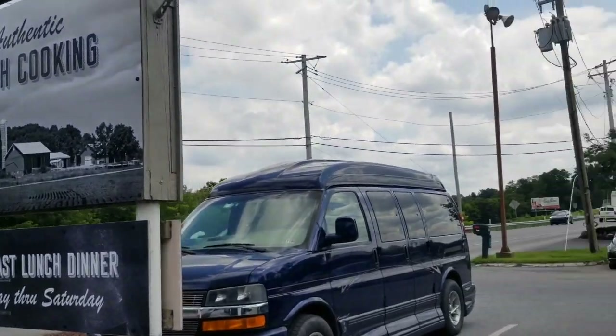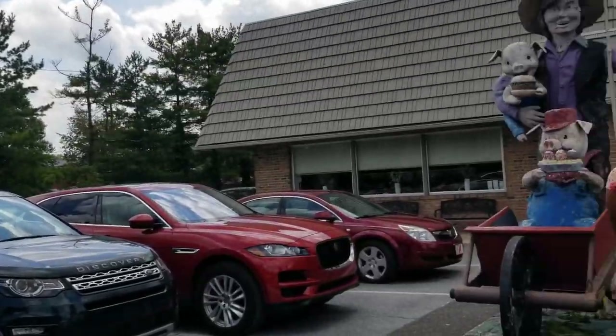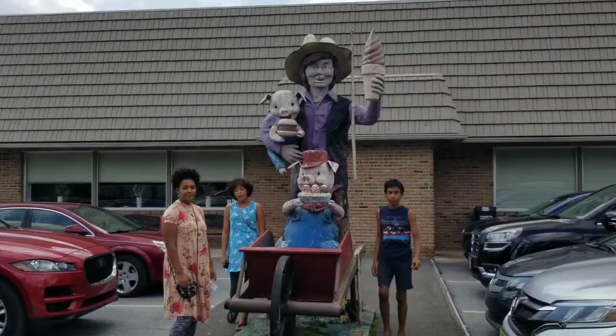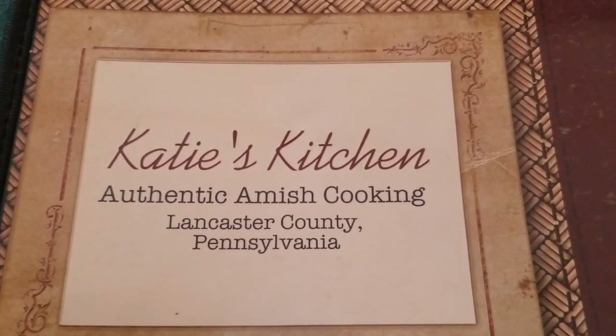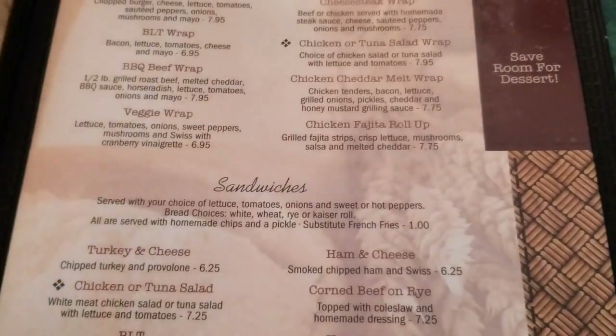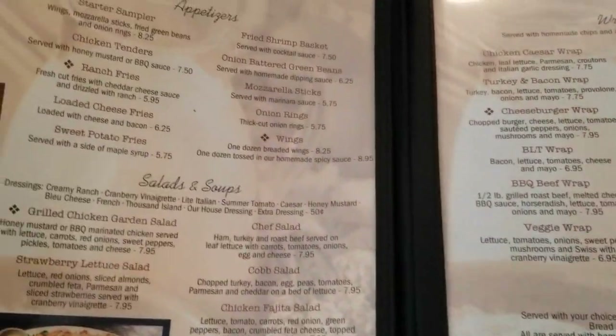Y'all stand by the pig here and I'll get your picture. We made it to Katie's Kitchen today before our buggy ride. It's supposed to be a really good authentic place — it was recommended to us.